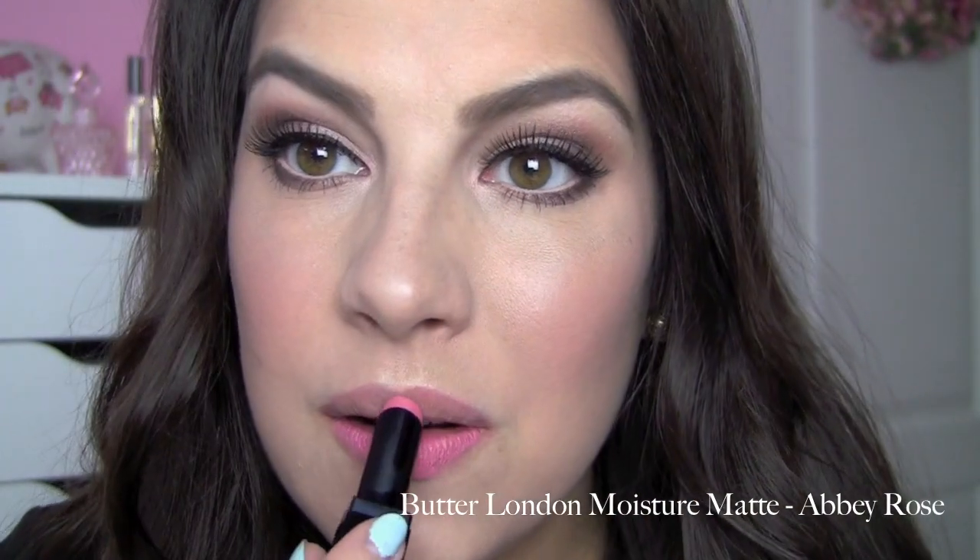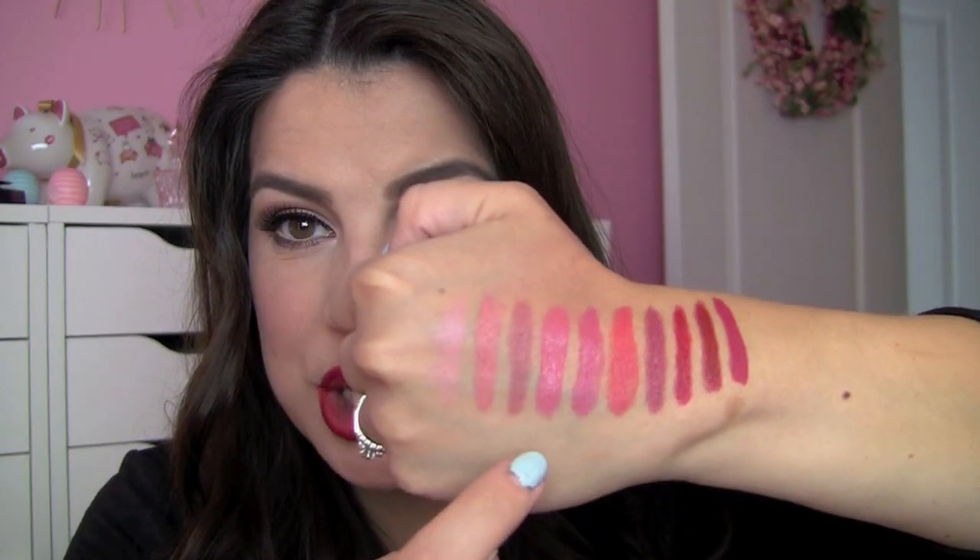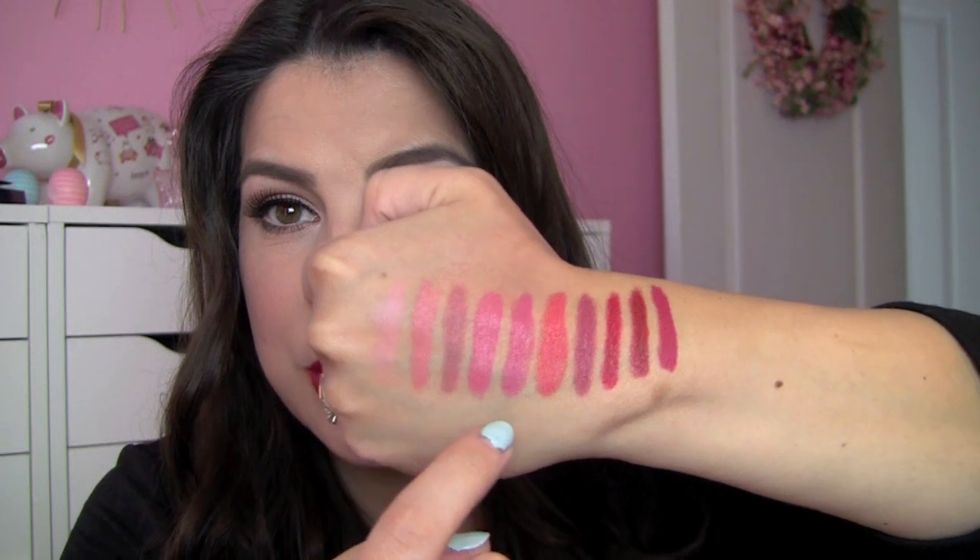This next one is one of my most recent finds — I got it in an Ulta order. It's the Butter London Moisture Matte Lipstick in Abbey Rose. I think it's a beautiful fresh pop of pink, it kind of makes me think of springtime. It is such a beautiful texture, totally matte and really long-wearing. Uniquely, as I continue to wear this and press my lips together, I keep feeling the moisture in this product, yet it maintains that totally matte finish. It lasts through meals — really epic staying power.